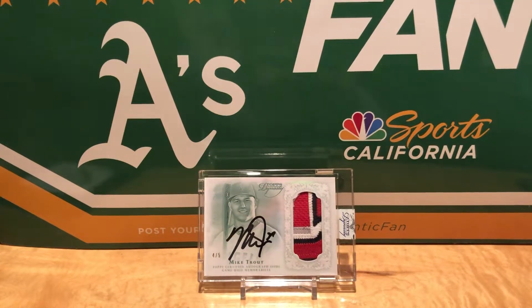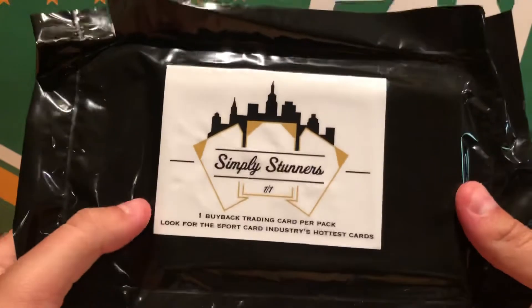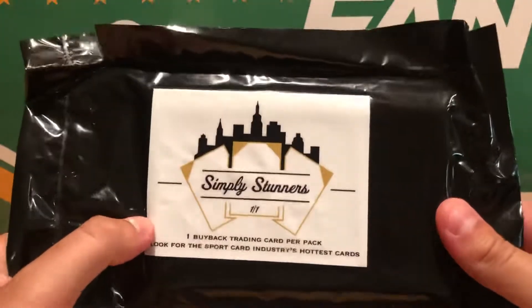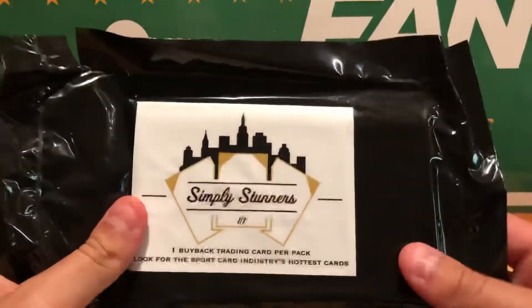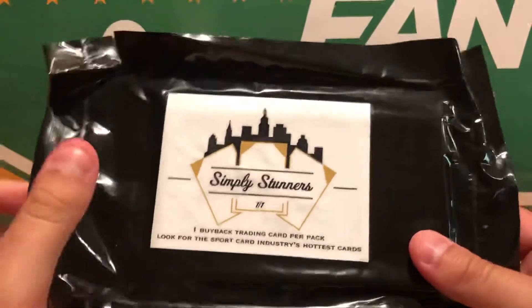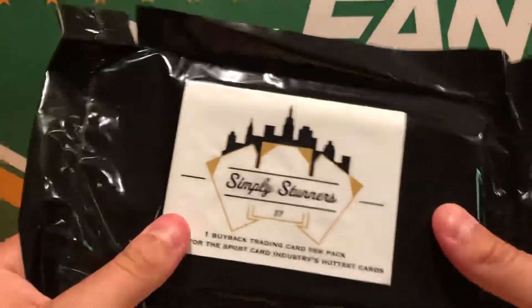What's going on guys, always in Jackass here coming back with another video. Today got a little bit of an interesting video, kind of a pack break, box break type thing. Just got this in the mail. It is a Simply Stunners buyback trading card pack from a guy on Instagram. His name is Simply High End Cards. Great guy, been on Instagram for a while, got a sweet collection and he was doing these repacks that he kind of did himself.